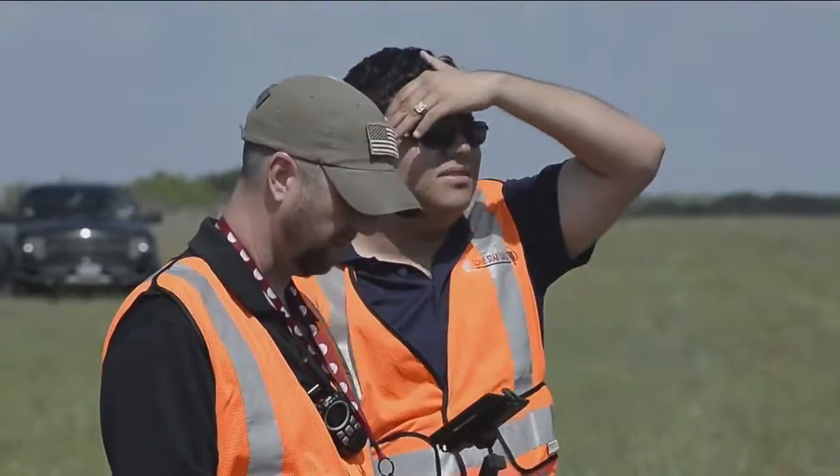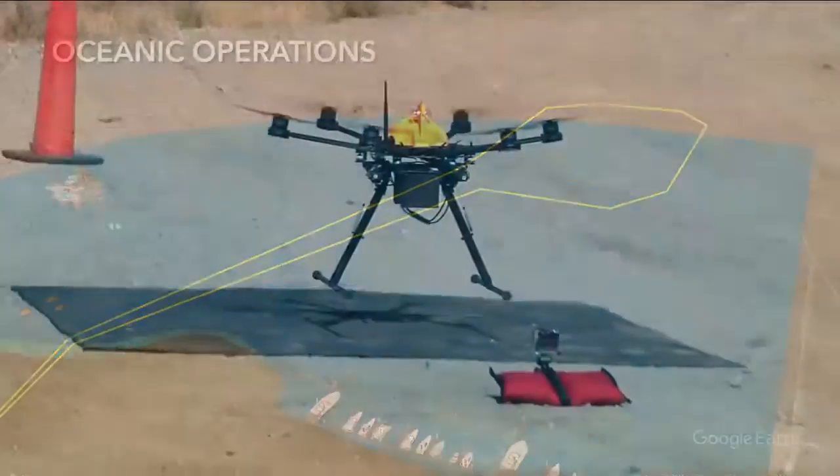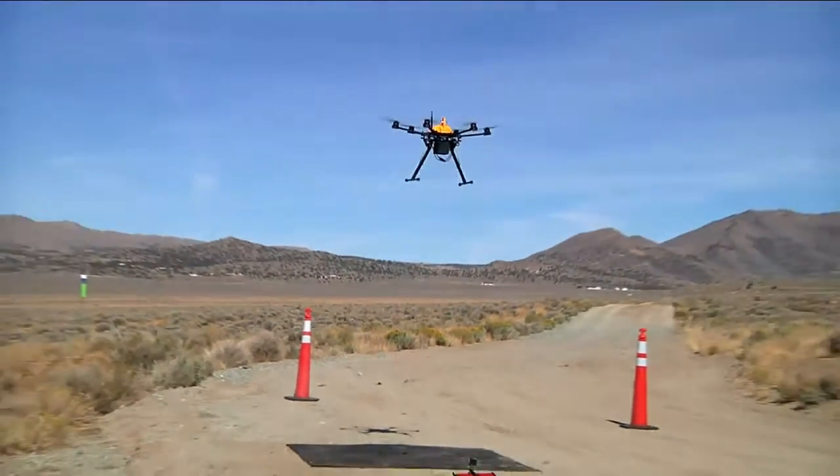And in October, NASA evaluated a system being developed for the Federal Aviation Administration to safely manage drone air traffic.